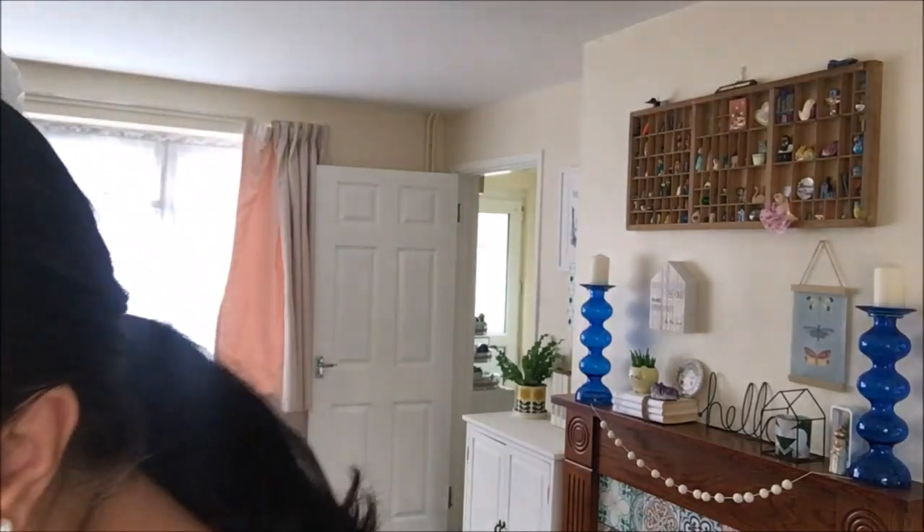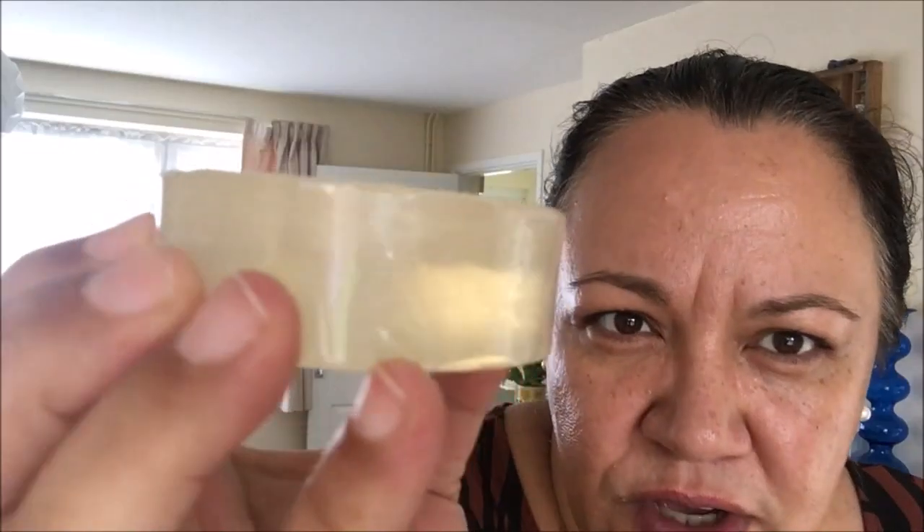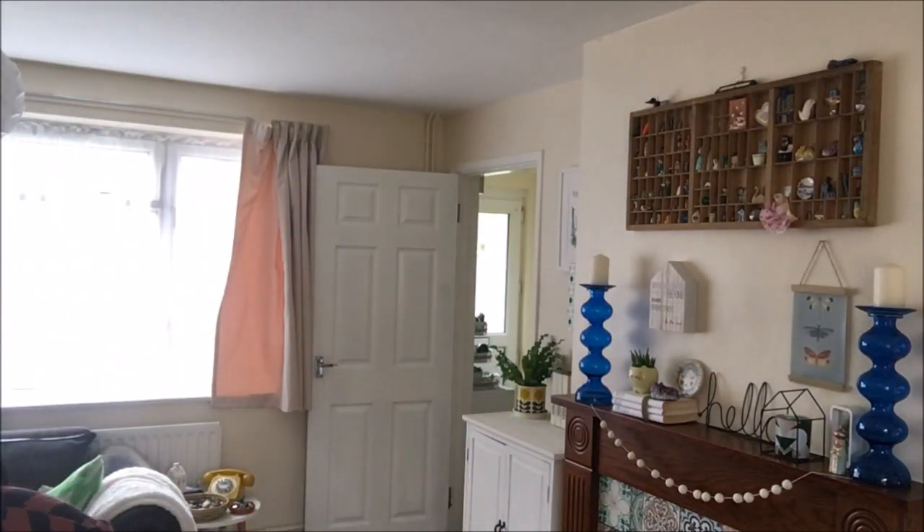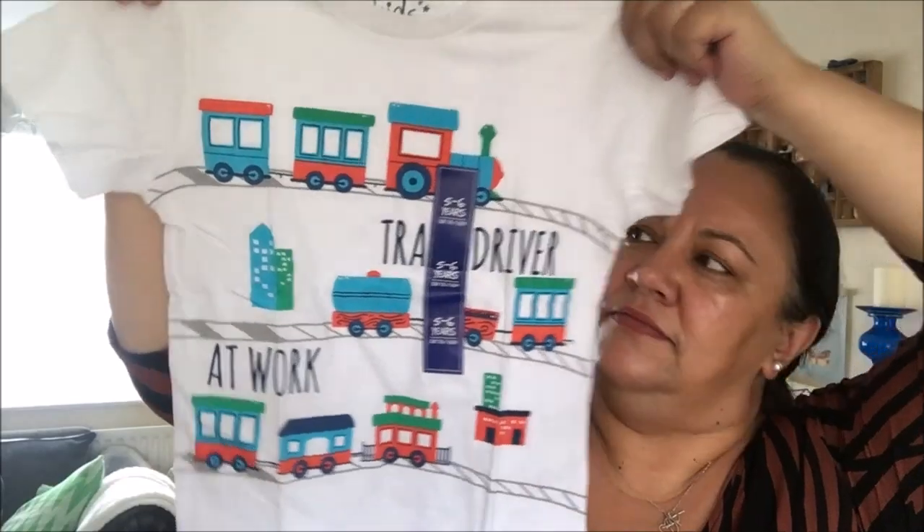I picked up one of these shower gels — I really like this — and also a coconut milk shampoo. It smells really good, both of them. I also got one of these coconut loofah soaps — they had all different flavours. There's a little loofah inside so the idea is that you exfoliate as you wash yourself. I also got some blue tack, some tissue paper, and a t-shirt for Alex that was really cute — that was £1.50. We'll see how it washes. It looks like really good cotton so hopefully it'll wash well.